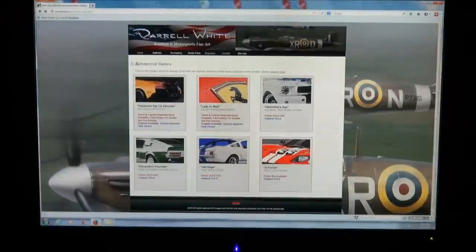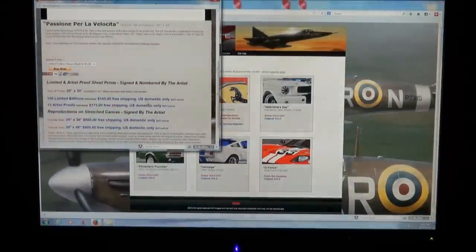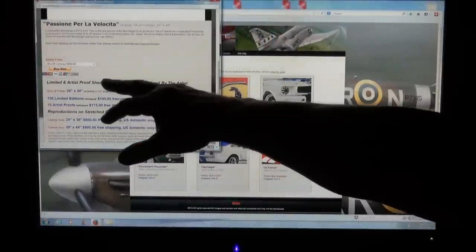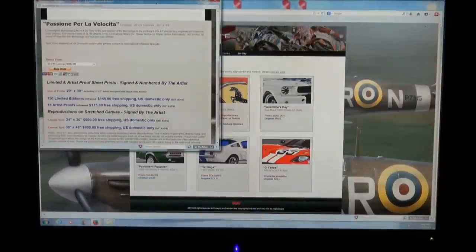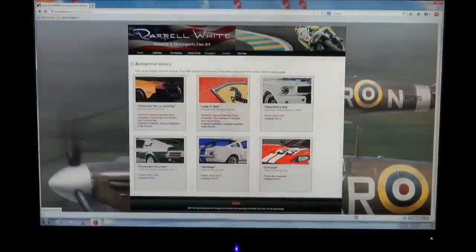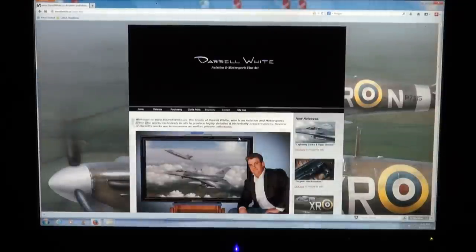He's also known for painting cars, like this Lamborghini. You look at the price of his stuff — for instance, because they sell out so fast, if you wanted this in a 30x48 canvas, it's $900. The price of his awesome artwork goes up in value. I first brought this to your attention in April of 2013.